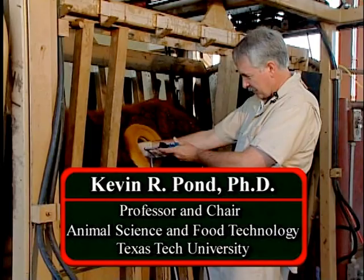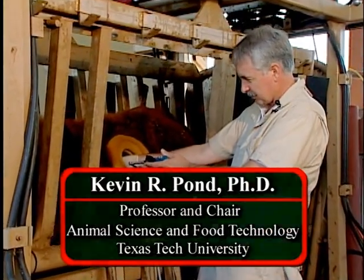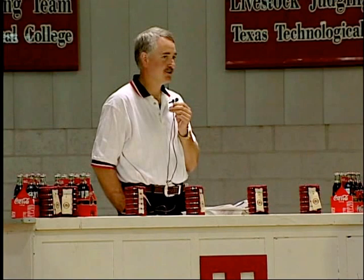Your host is Dr. Kevin R. Pond. Dr. Pond received his Bachelor of Science degree from Cornell University, and both his Masters and Doctorate from Texas A&M University. He began his teaching career at Texas A&M and then taught for several years at North Carolina State University. He is now Professor and Chair for the Department of Animal Science and Food Technology at Texas Tech University.